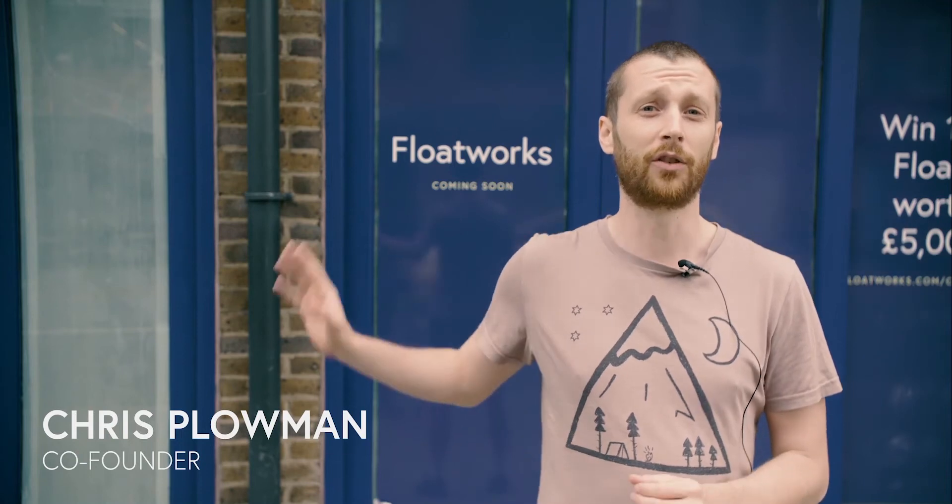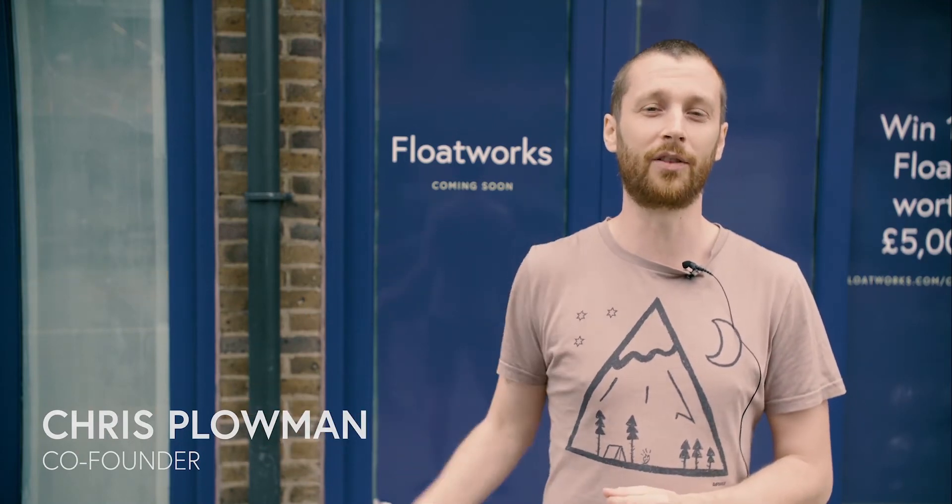I'm here today at Floatworks Angel. There's about three weeks left until we open and it's a very exciting time.